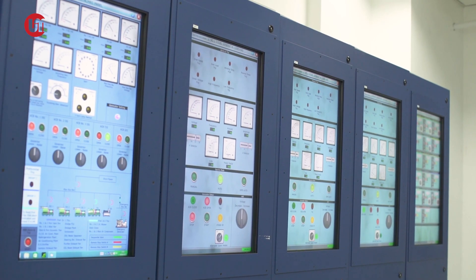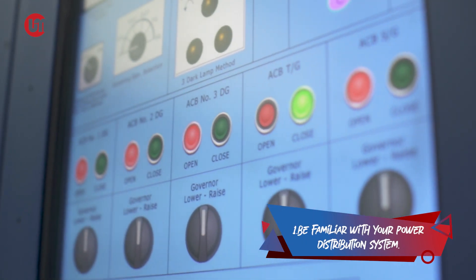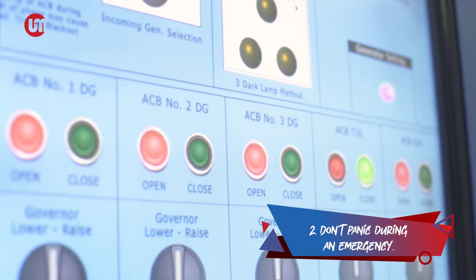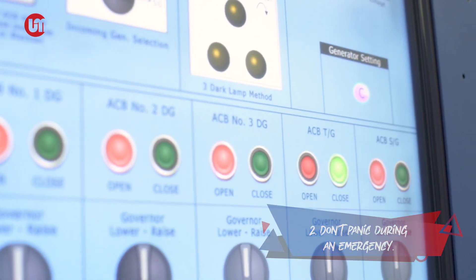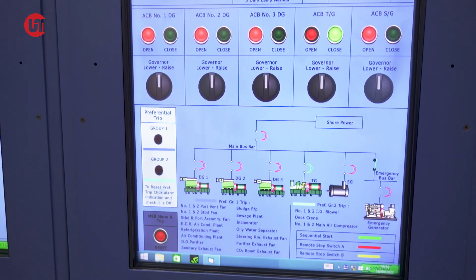First, be familiar with your power distribution system. Know what you have and be familiar with how to operate them. Next, don't panic during an emergency. Always maintain your composure. Remember that you might be responding to an emergency with minimal lighting.